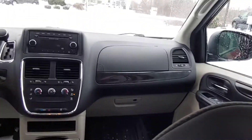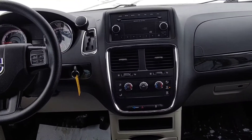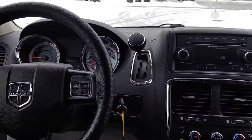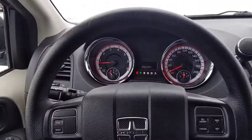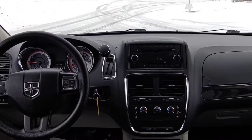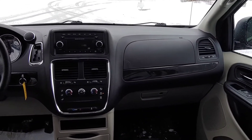So with the Canada Value Package you get front and rear heating, eco mode, and cruise control. One of the nice things about this vehicle is it only has about 26,000 kilometers, which is fantastic. It's also very good on gas for a van, and again, tons of space.